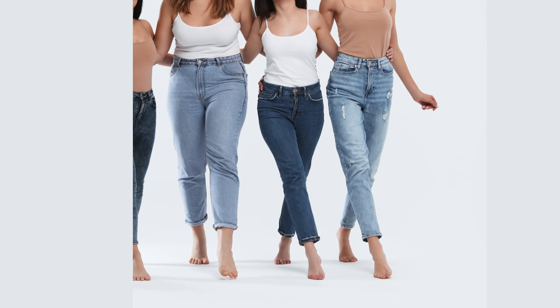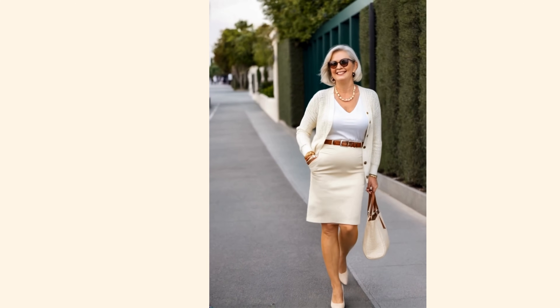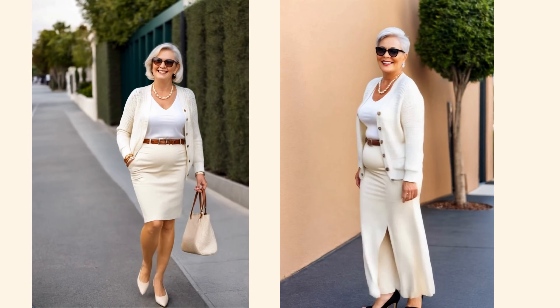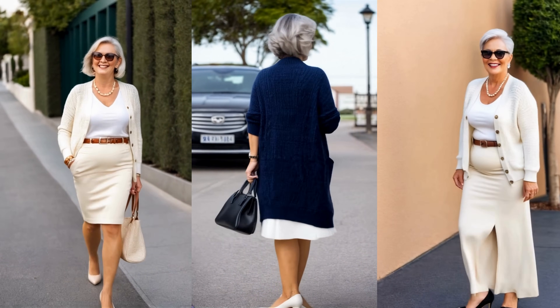For those of you with an undefined waistline or rectangular body shape, here's another simple but effective trick to create the illusion of a more defined waist — wear shades of the same color. Take this outfit, for example: white and cream. Wearing similar tones helps avoid breaking the body into distinct sections, which makes your figure look more elongated and balanced. Because the colors are so close in tone, nothing draws attention to any specific area, allowing your overall silhouette to appear sleeker and more unified. But here's where the magic happens — adding a belt. When you place a belt at the narrowest part of your waist, it breaks up that monochromatic look just enough to create definition, giving the impression of a waistline even if your natural shape is more straight. The belt cinches the fabric and visually pulls in the torso, giving you that beautiful, feminine shape.